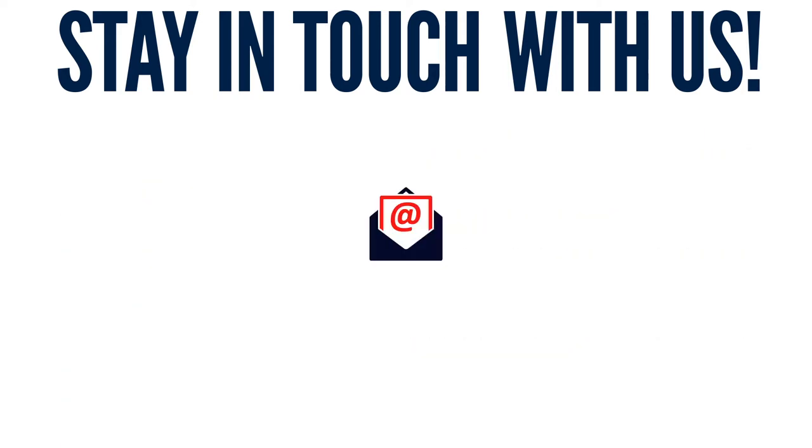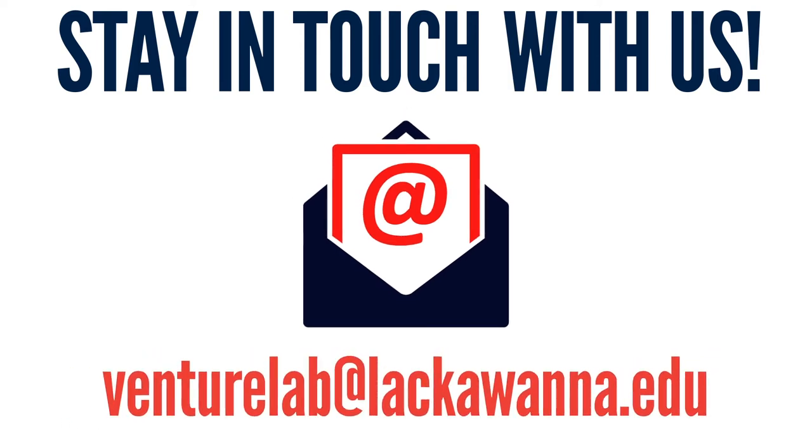Need to get in touch with us? Email the Venture Lab at VentureLab@Lackawanna.edu.